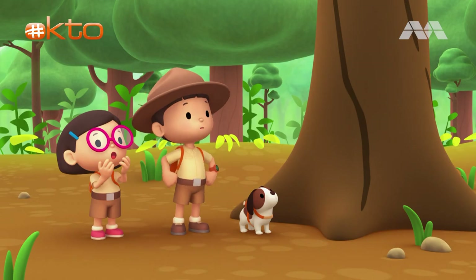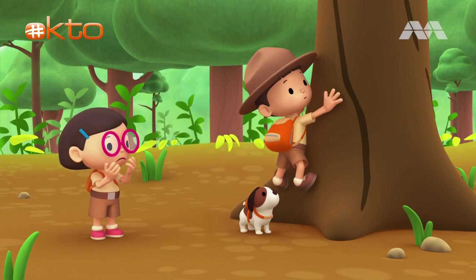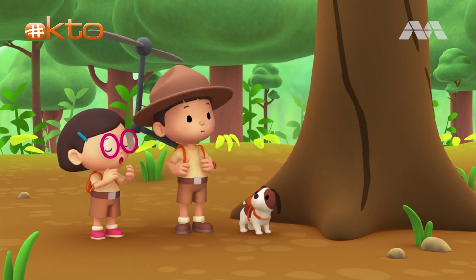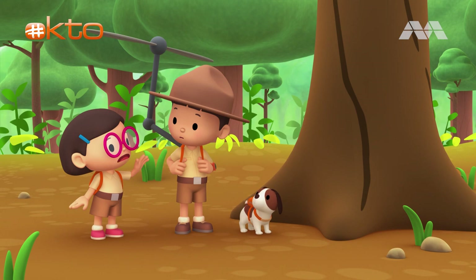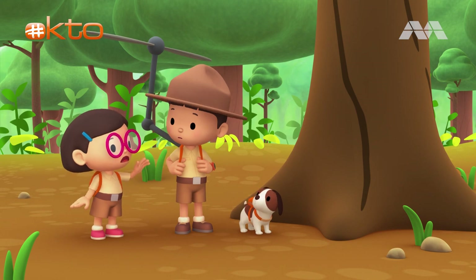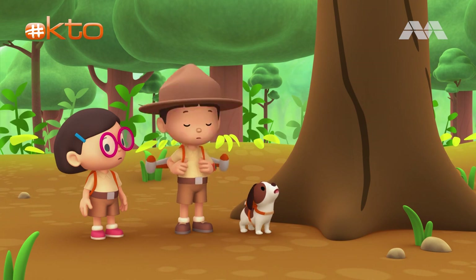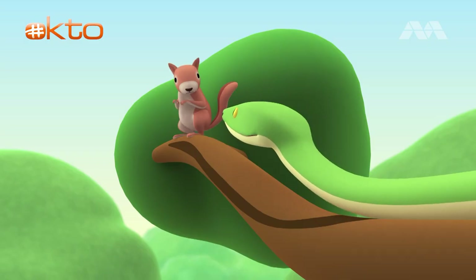Oh no! We have to save it! I can't climb this tree. I'll use my propeller. No, Leo, the propeller might hit the squirrel. Use your jetpack instead. You're right, Katie. Here I go. Oh no! It's too late!